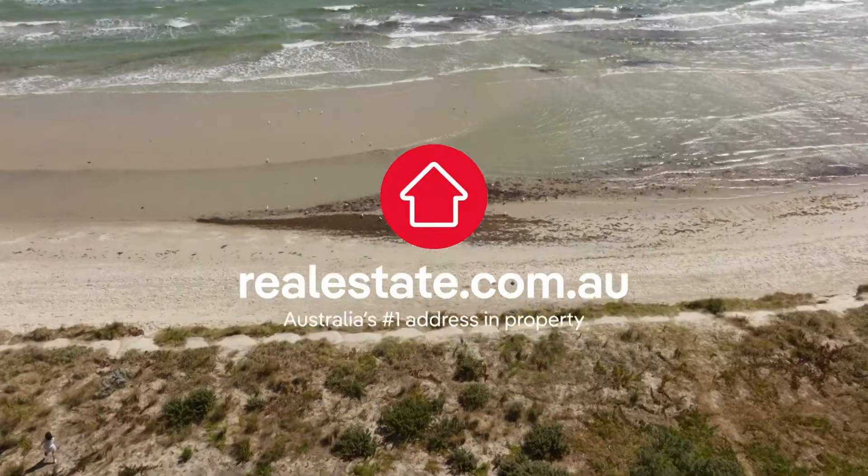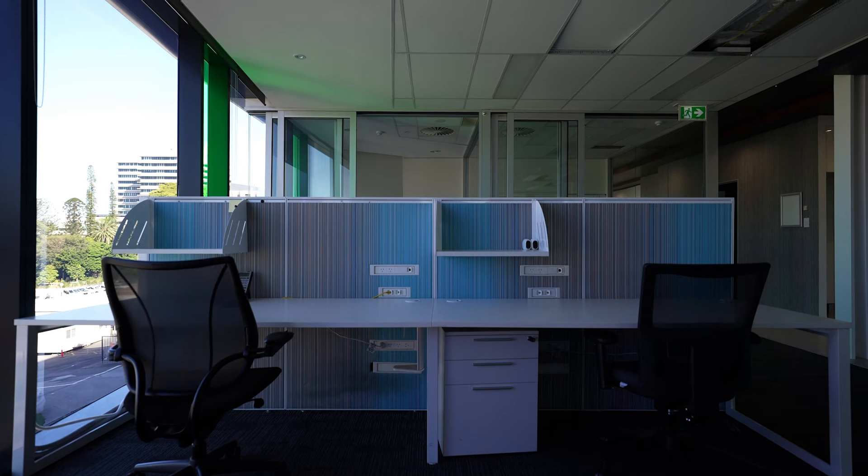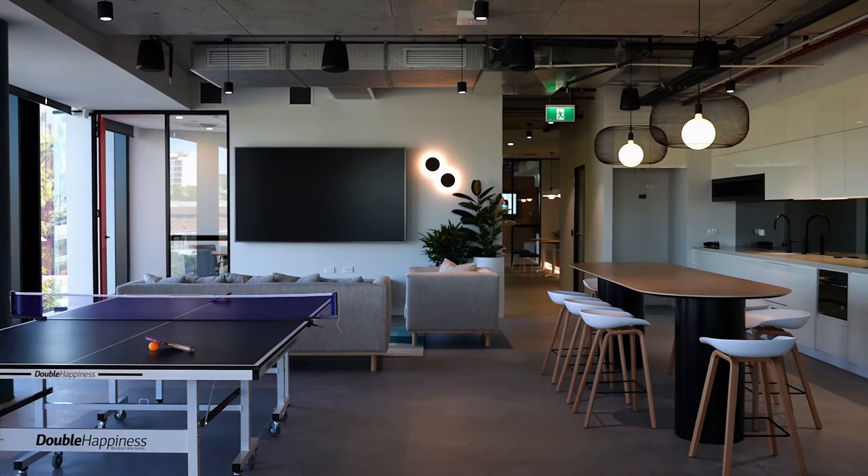This is the new office for REA Group, the company behind realestate.com.au, realcommercial.com.au, and Mortgage Choice. And we need to take it from this to this. This looks like a job for Tactic Spaces.